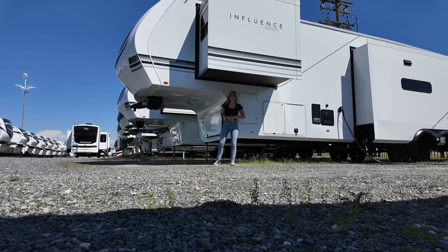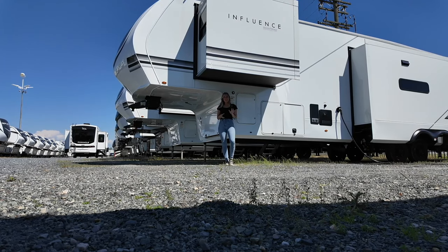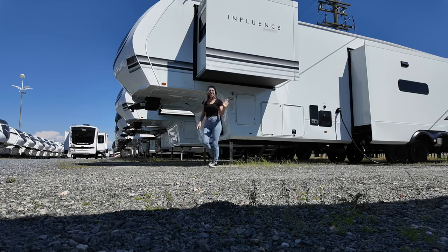It's been my pleasure showing you the Grand Design Influence 3704BH. As a recap: this is a stunning bunkhouse with outdoor kitchen, gorgeous front bedroom, one and a half baths, and an incredible kitchen space for entertaining. If this is something you can picture yourself in, please drop a comment below — I'd love to get in touch with you, get you hitched up and on the road. See you guys!